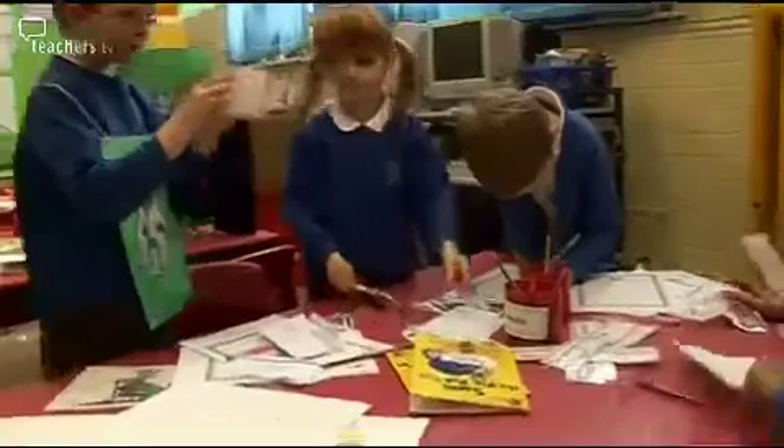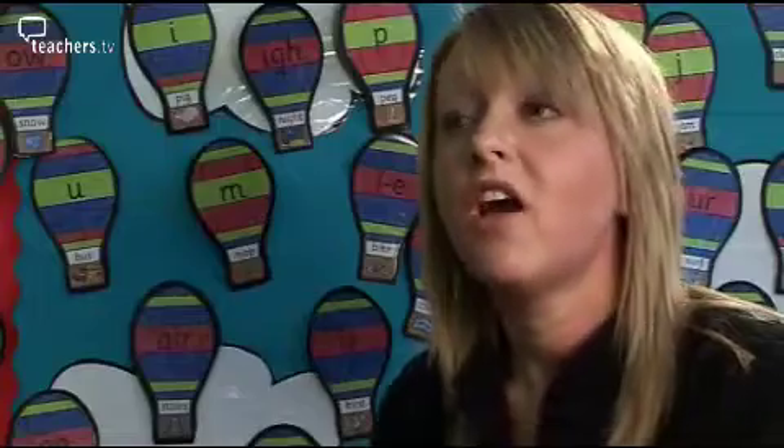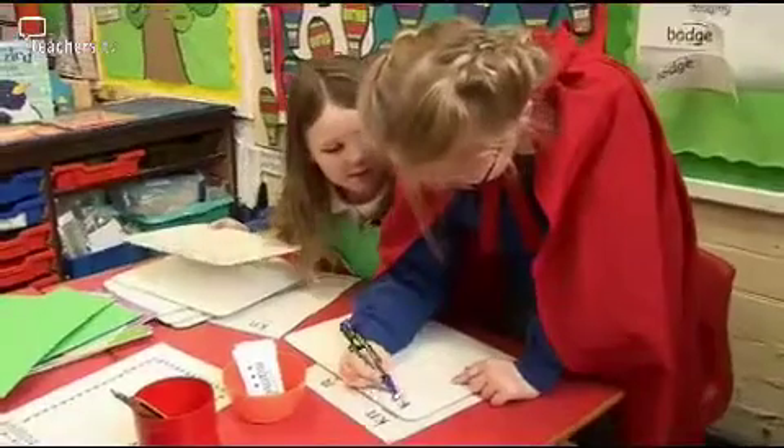We actually assess the children each half term and when they come to the end of each phase in their phonics learning, but also you can see the progression on a daily basis through the children's writing and reading skills.